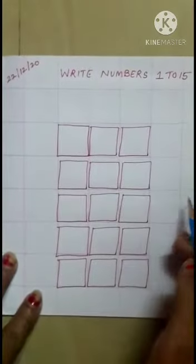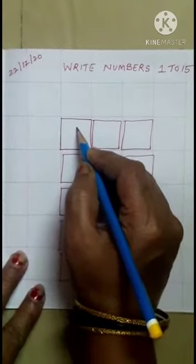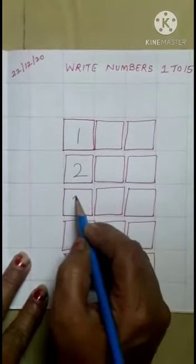One to fifteen. You have to make a box and you have to write in the box. One, two, three.